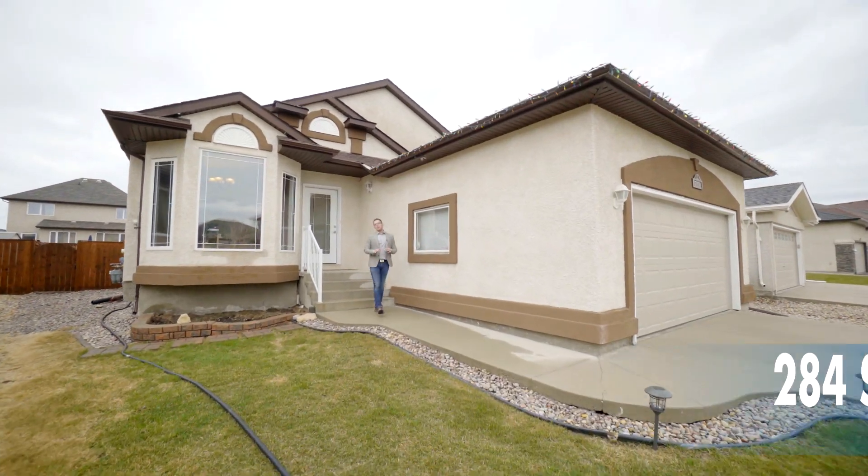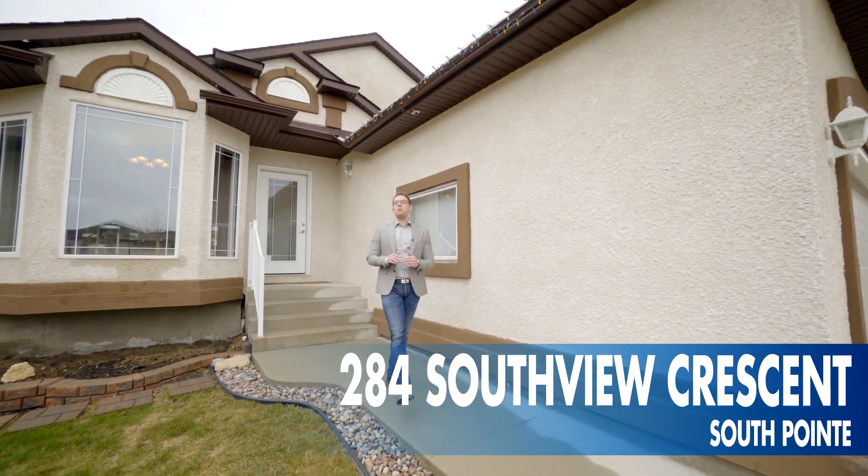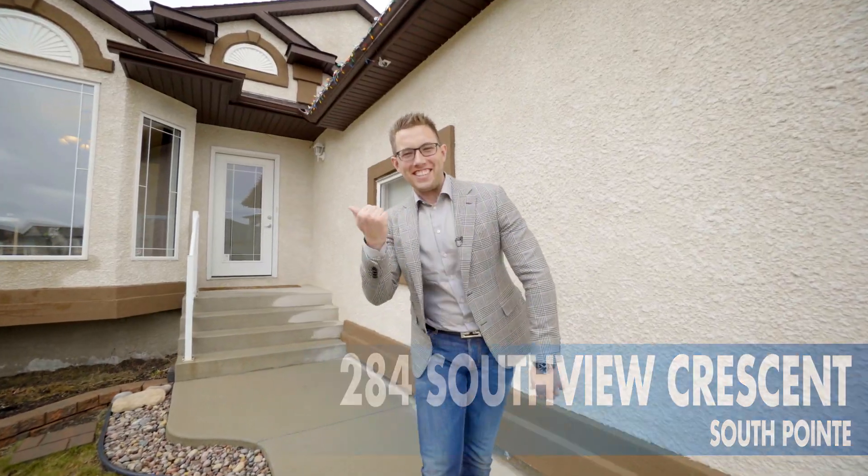Hi, it's Ed Dale with RE-MAX and today we're in South Point at 284 Southview. We have a beautiful bungalow for you to see, so let's go have a look.